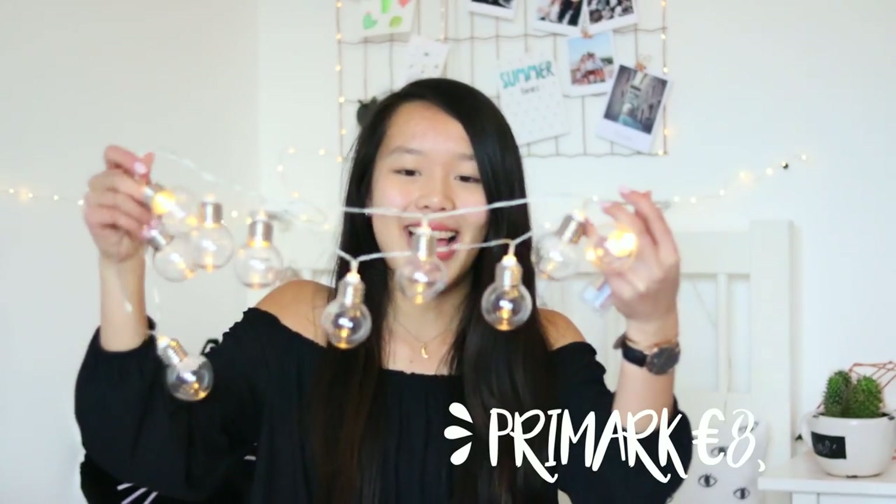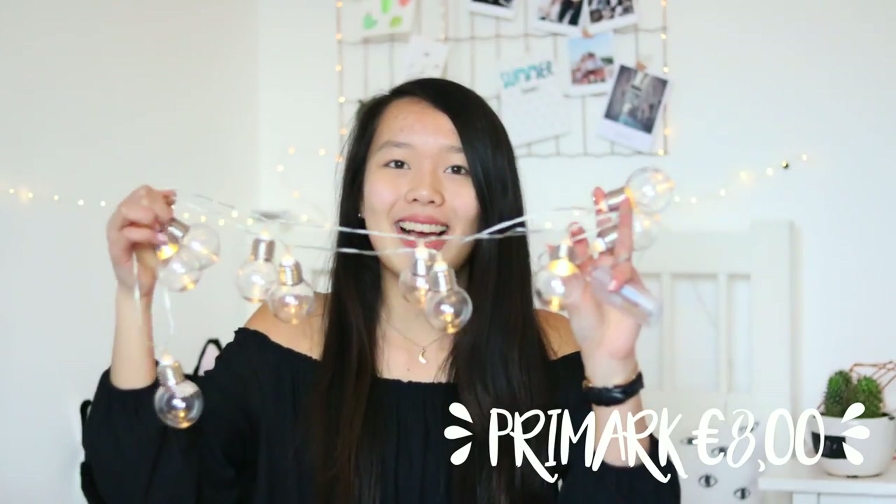A while ago in December I went with my friend to Amsterdam and I also bought some things at Primark — you might have seen it in my Amsterdam vlog. I got these LED lights, which are just really nice. I'm very happy with how these look hanging up in the background on my wall. I think these were like 8 euros.